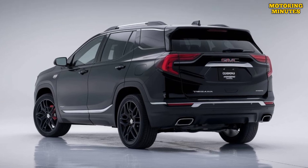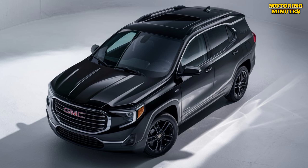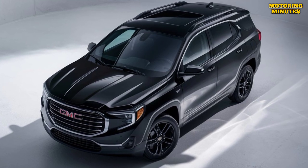Android Auto and a premium audio system are also included. Higher trims offer additional features such as a built-in navigation system, wireless charging, and a head-up display.